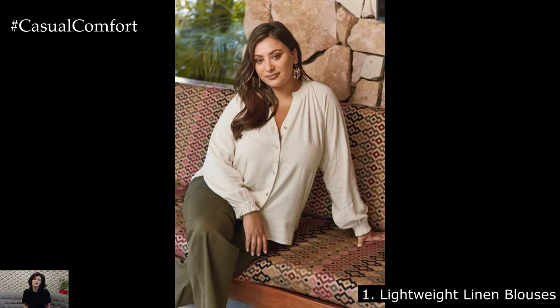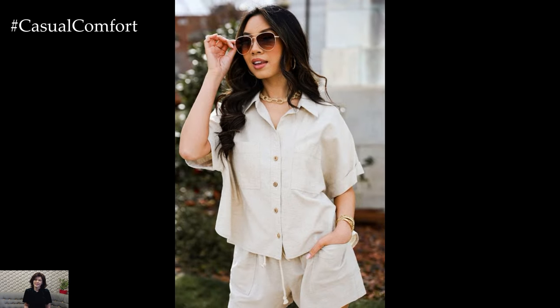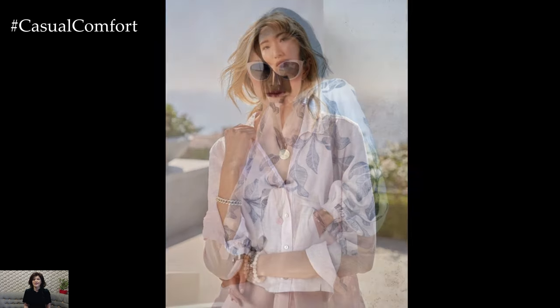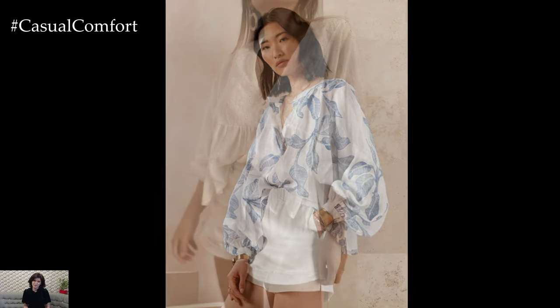Lightweight Linen Blouses. Linen blouses are a quintessential summer staple, offering breathability and a relaxed yet refined look. Opt for lightweight linen fabrics in soft pastel hues or classic neutrals like white, beige, or light blue. These blouses pair effortlessly with everything from denim shorts to tailored trousers, making them versatile pieces for various occasions.